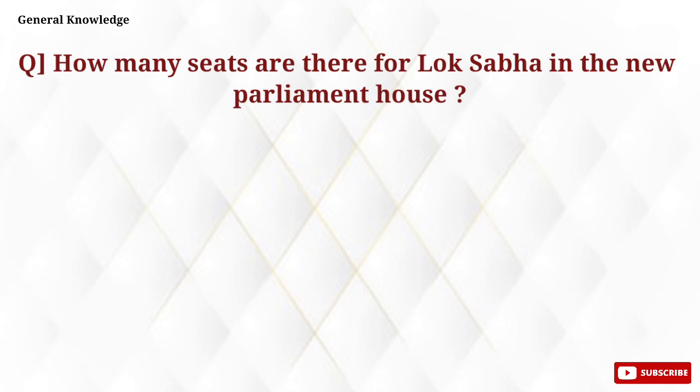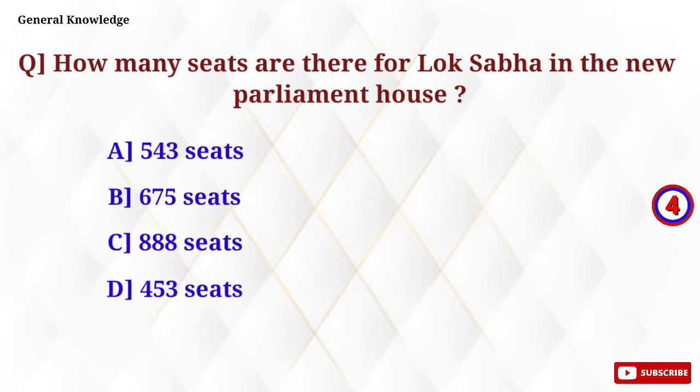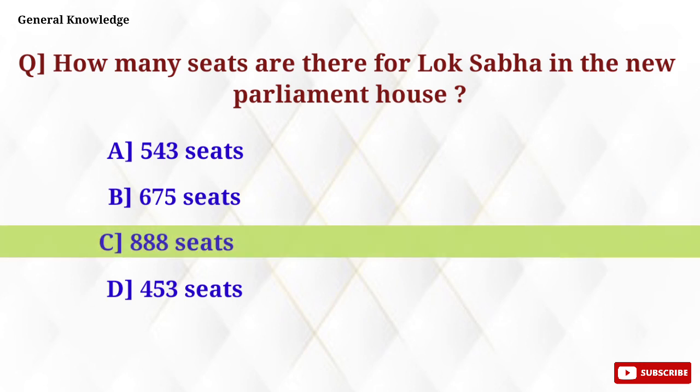How many seats are there for the Lok Sabha in the new Parliament House? Option C, 888 seats, is the correct answer.